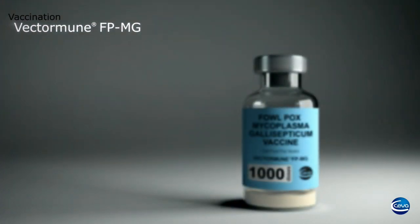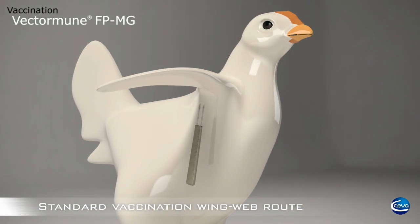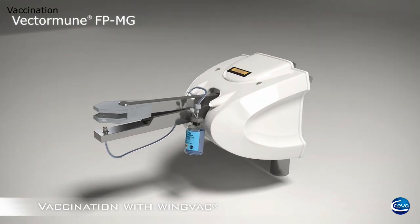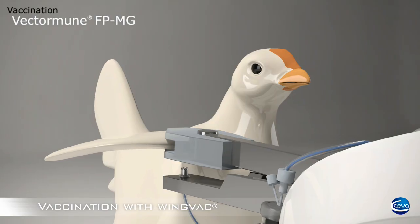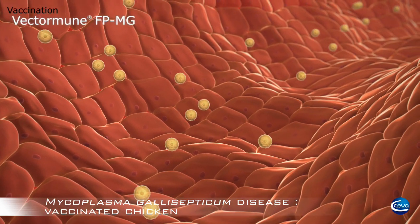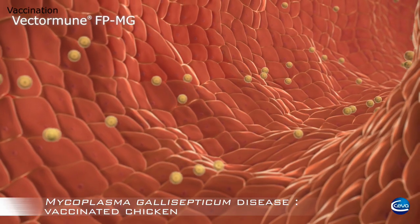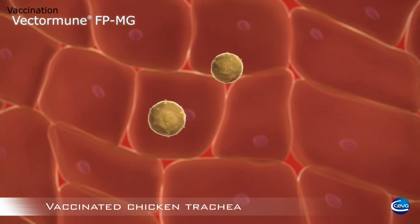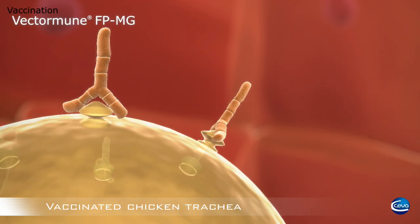VectorMune FP-MG should be administered by the wing-web route. The vaccine simultaneously stimulates the immune response of the birds against fowl pox and Mycoplasma gallisepticum. VectorMune FP-MG plus AE is made by the addition of an avian encephalomyelitis vaccine, giving protection against FP, MG, and AE in one vaccination. The two inserted genes from the S6 and R strains encode immunogenic proteins of MG. These antigens play a vital role in the adhesion and cell penetration of MG, which are the key steps of infection and further propagation into the body.